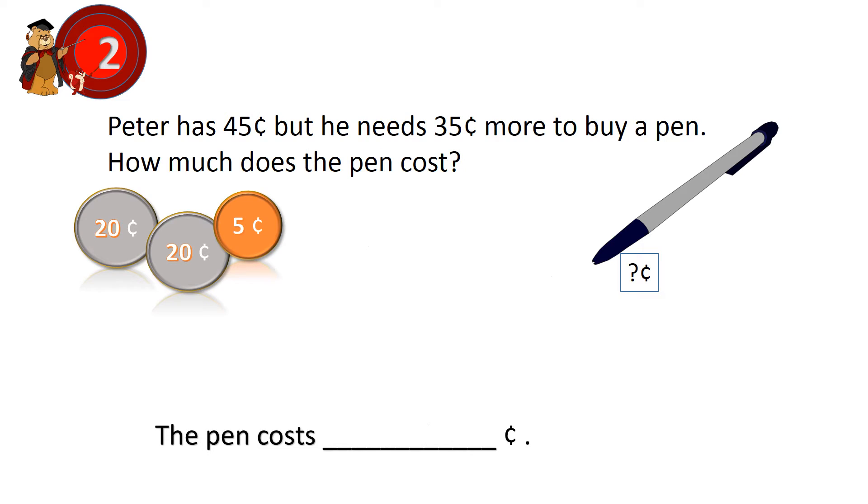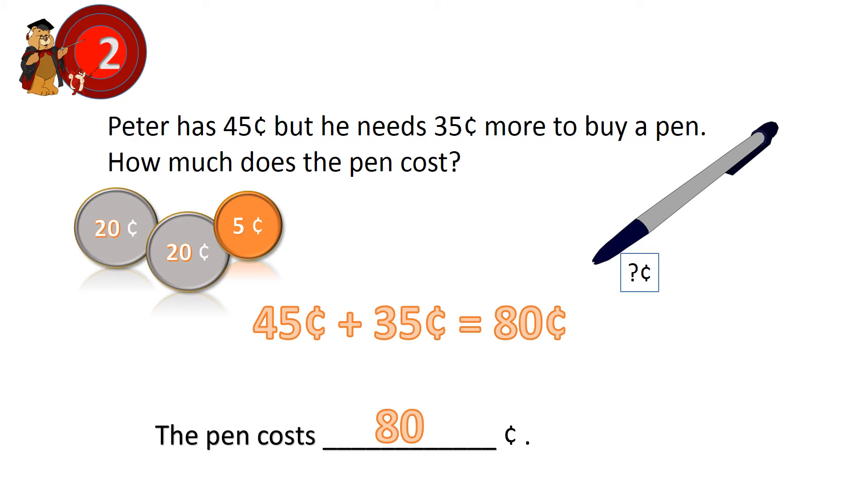Question 2. Peter has 45 cents, but he needs 35 cents more to buy a pen. How much does the pen cost? 45 cents plus 35 cents equals 80 cents. The pen costs 80 cents.